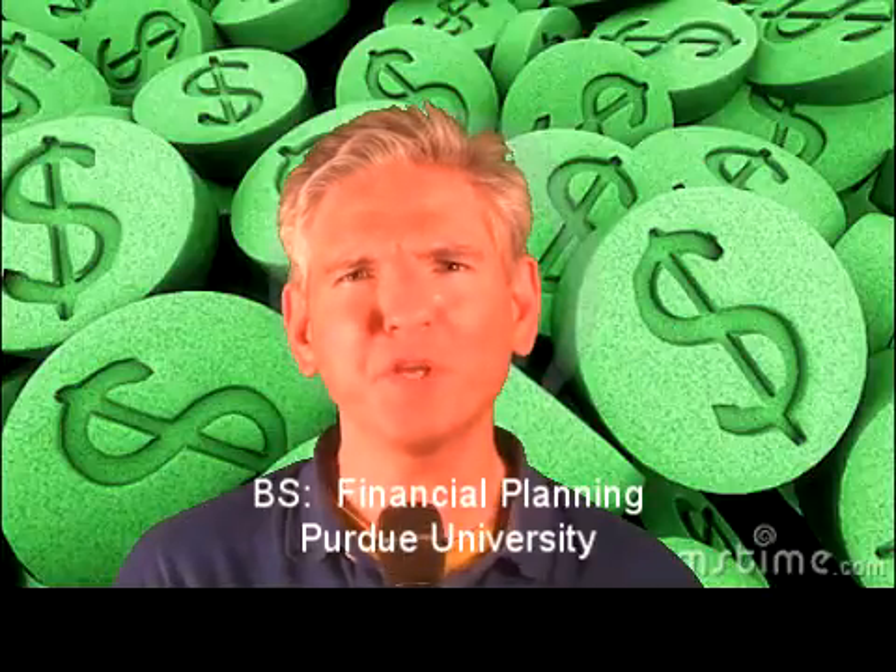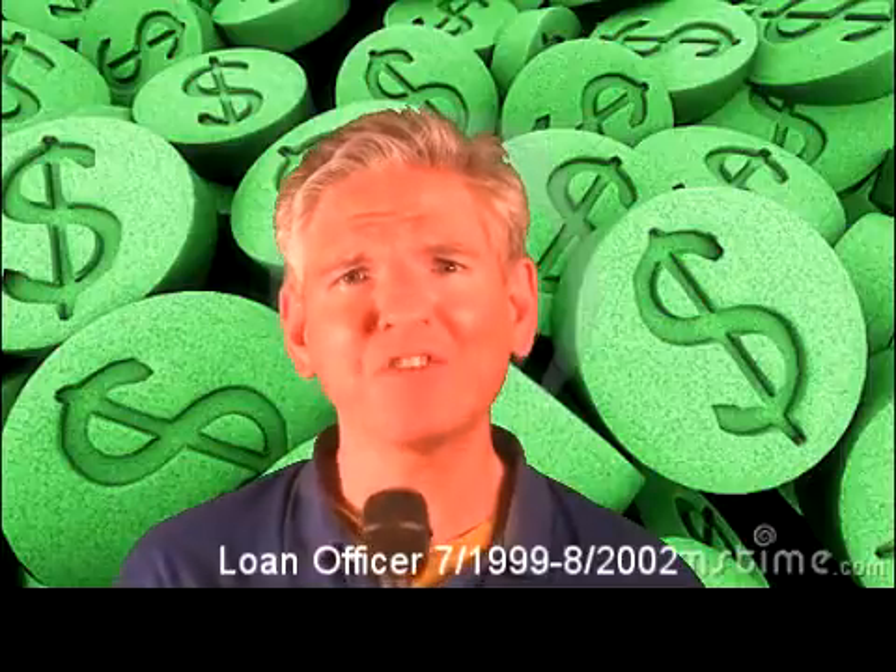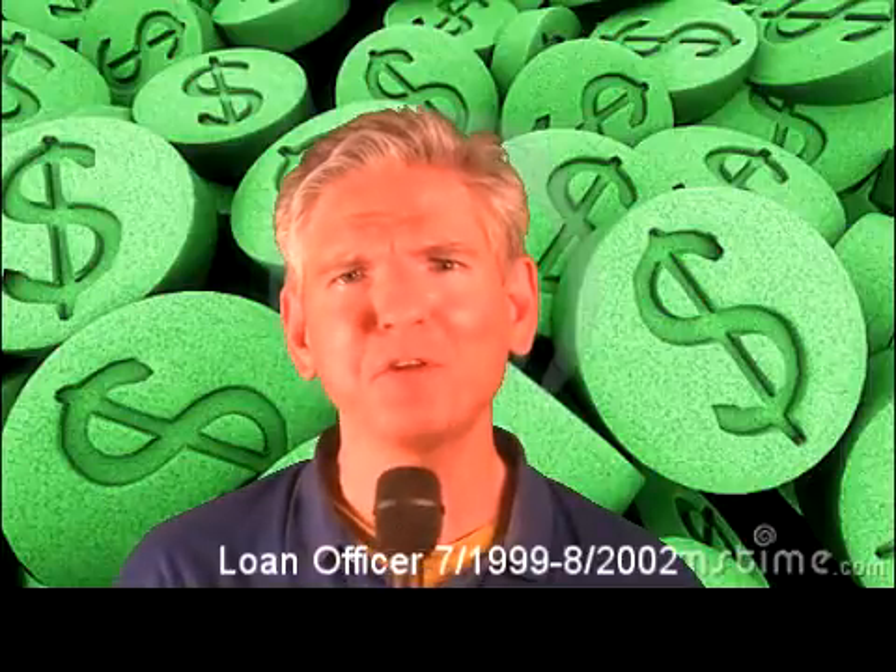Hi everyone, I'm Rob Schmidt, welcoming you back to Financial Planning 101, where I show you how to make money and save money by explaining some of the basic fundamentals of financial products that people are trying to sell you without thinking about what's in your best interest.